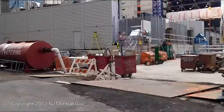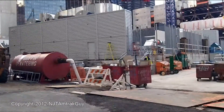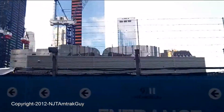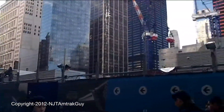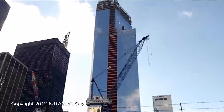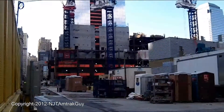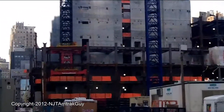It's good that they took these bolsters down — now you can get a better look at it. We've got steel going up on the side of Tower Three, as well as the back it looks like.